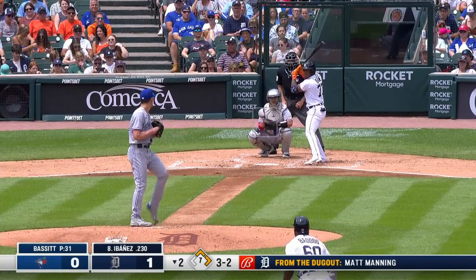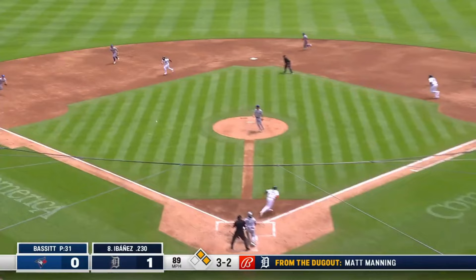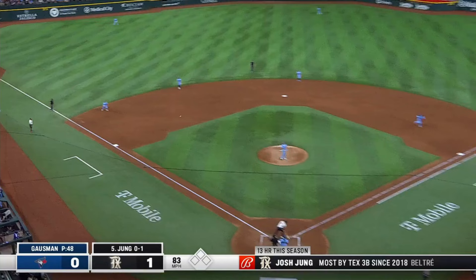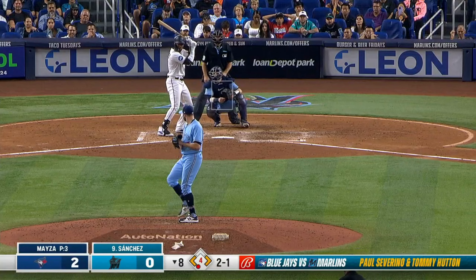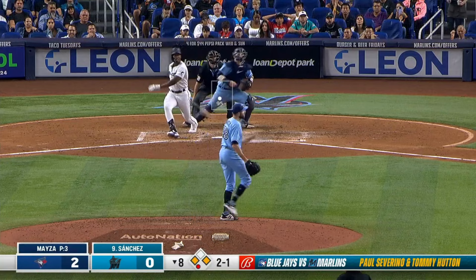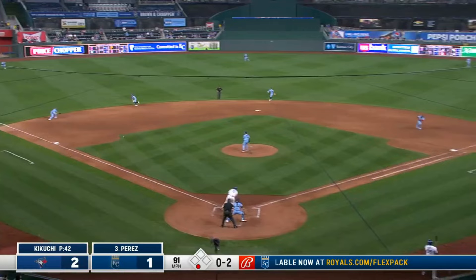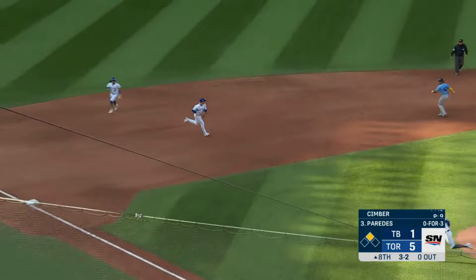Lourdes Gurriel Jr. hits one hard down to third. Gosman's first pitch, and it's chopped toward third base. Chapman ranging in. Bouncing ball, left side. Broken bat. Chapman makes a play. Ground ball to third. Chapman looks the runner back and makes the play. One down.